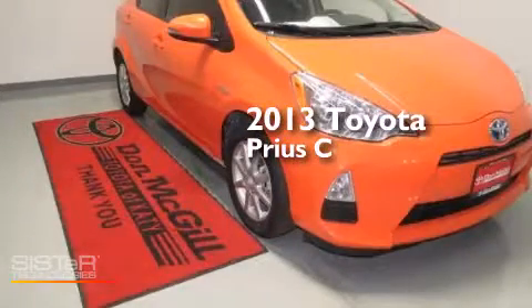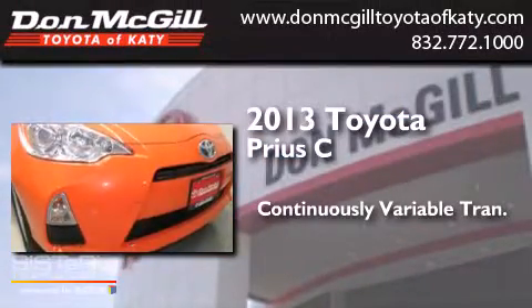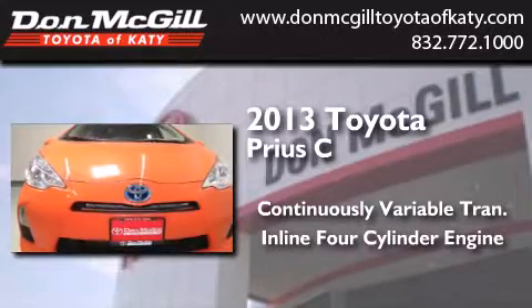This is a brand new 2013 Toyota Prius C. This four-door sedan has a continuously variable transmission and an inline four-cylinder engine.